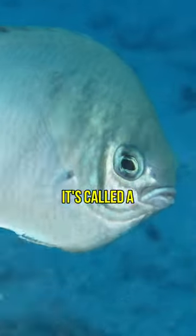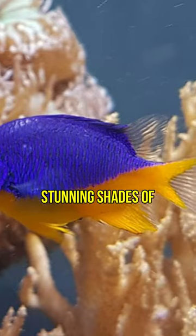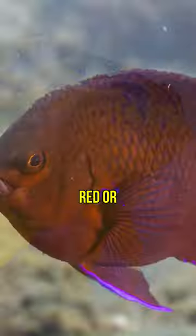Do you like how this fish looks like? It's called a damselfish, or a demoiselle, and it has brilliant colors with stunning shades of blue, yellow, red or orange.